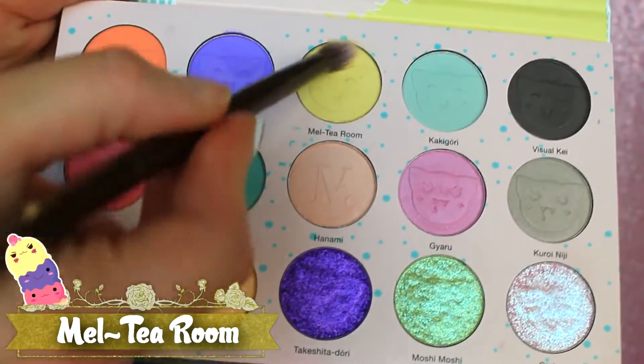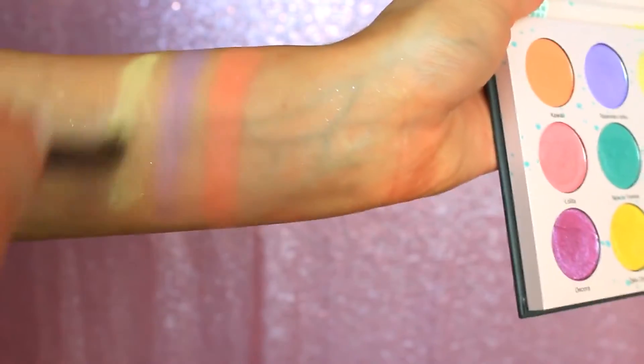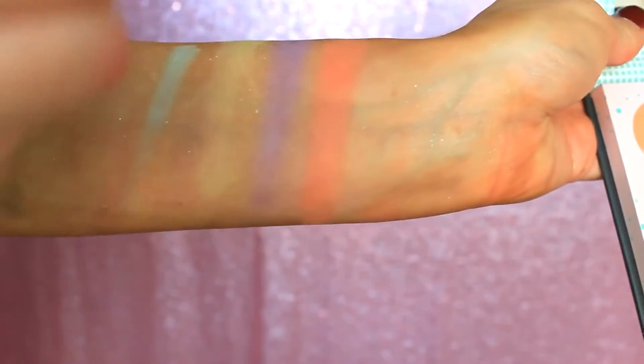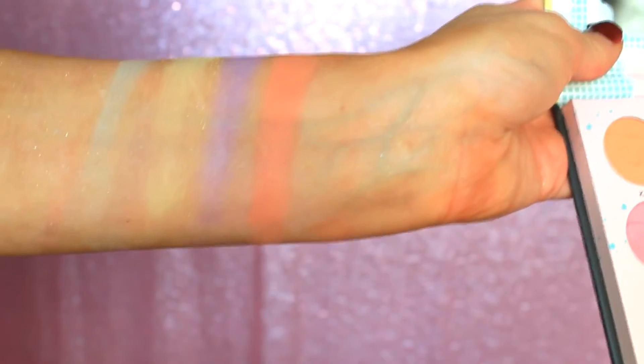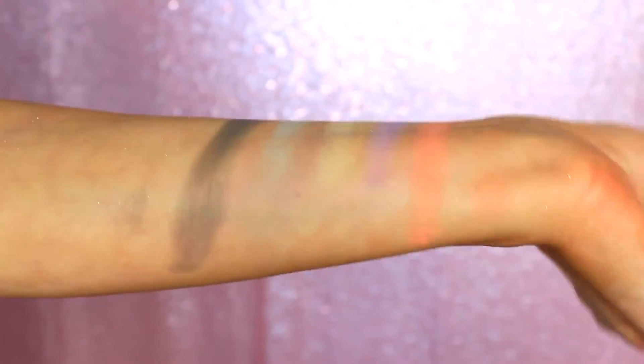Next up, we're picking up a little bit of Mel Tea Room, which is a matte buttercup yellow, and honestly this is one of my favorite shades in the palette as well. I think that kind of creamy, lemony yellow that looks like custard is so beautiful, and it applied gorgeously to the skin. Now we're picking up a little bit of that beautiful mint — this is the shade Kakigori, described as a matte matcha mint. This applied really beautifully and evenly as well. These are applying really smoothly for being so pastel.